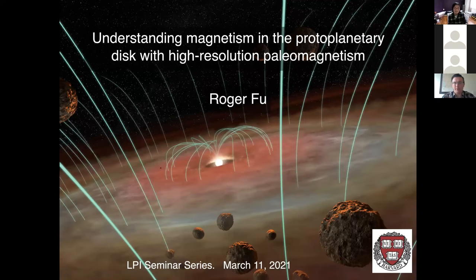Welcome to the LPI virtual seminar. Our guest this week is Dr. Roger Fu, Assistant Professor of Earth and Planetary Science at Harvard University, where he runs the Harvard Paleo Magnetics Lab. Today he will be talking about magnetism in the protoplanetary disk using high-resolution paleomagnetism.